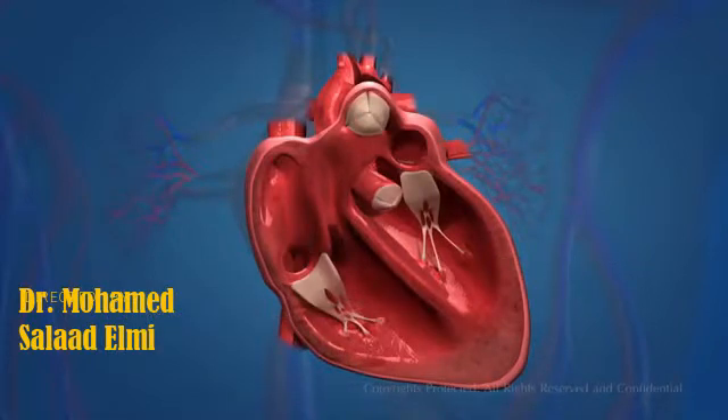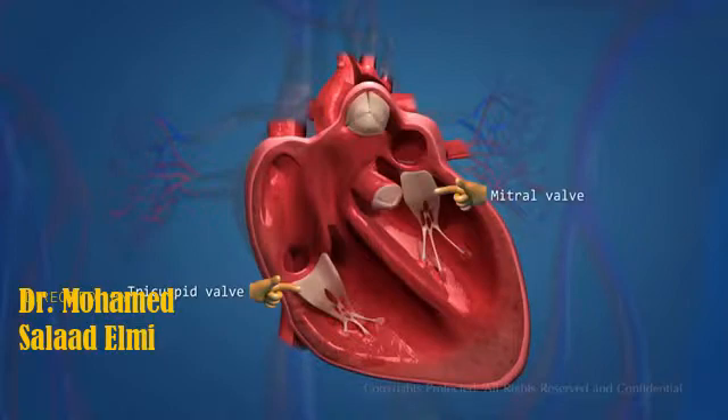There are four valves in the heart. These valves are the tricuspid valve, the mitral valve, the aortic valve, and the pulmonic valve.